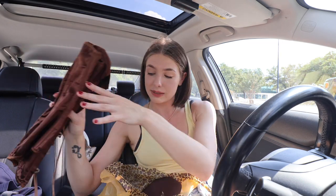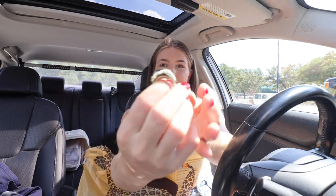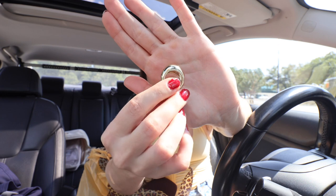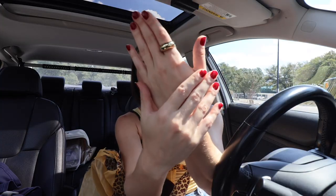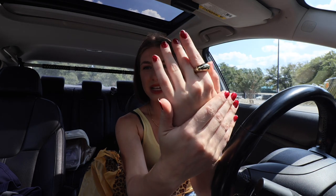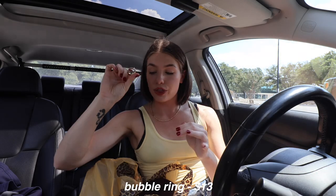Also from Leopard Lounge I got this little ring. I think these little bubble rings are so in right now — it's very simple but the size and shape give it a fun detail. So cute — I got this for $13.